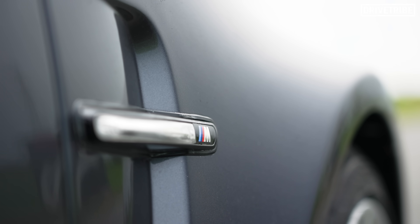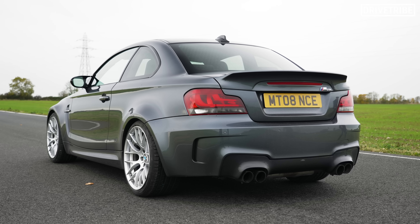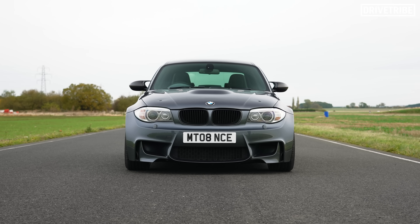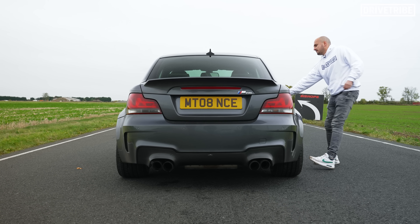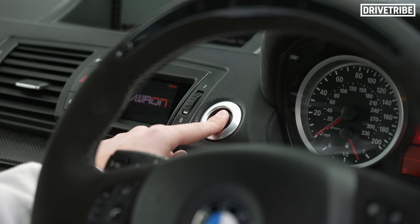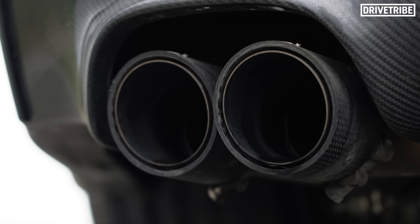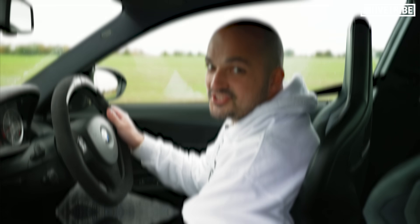This is a BMW 1M Coupe, so what sound do you expect to come out of those tailpipes? It should be the classic smooth thrum of a perfectly balanced Bavarian straight-six. As you can hear, this one is a little different.